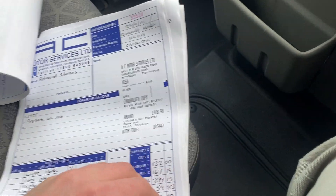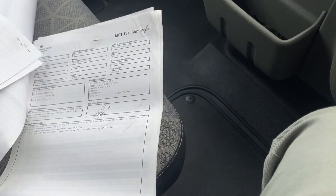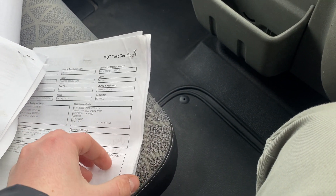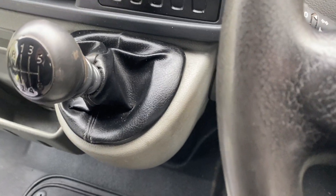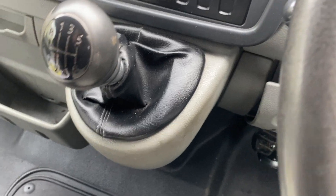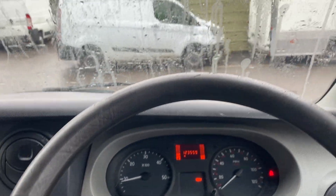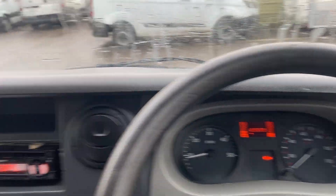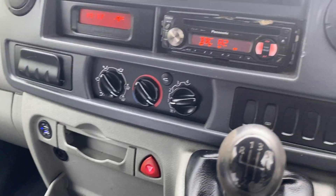There's servicing records, MOTs, and MOT certificates throughout — you get the idea, it's been well looked after. There are full log books and all the paperwork, plus the new MOT. For the MOT it's had new brake pads, a front suspension arm, and a few other bits — it's had work done and it's all been sorted.